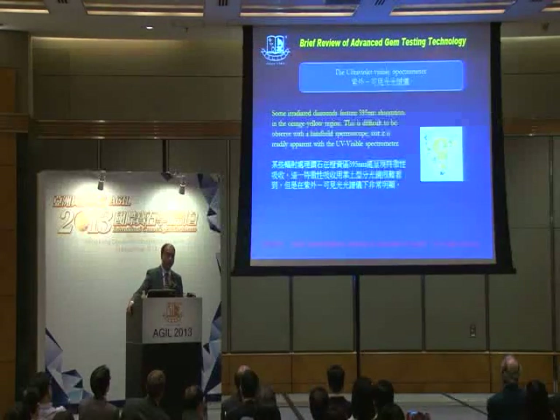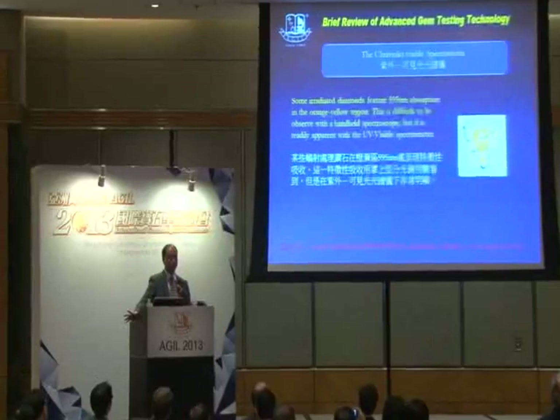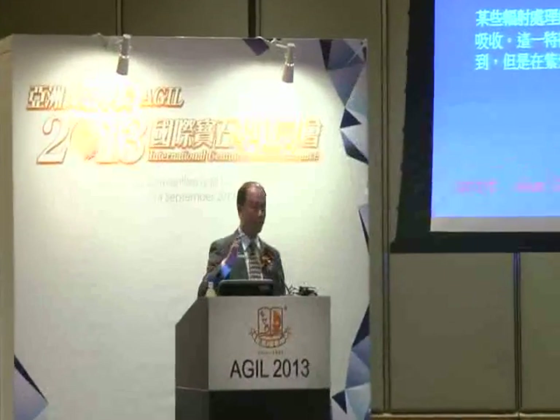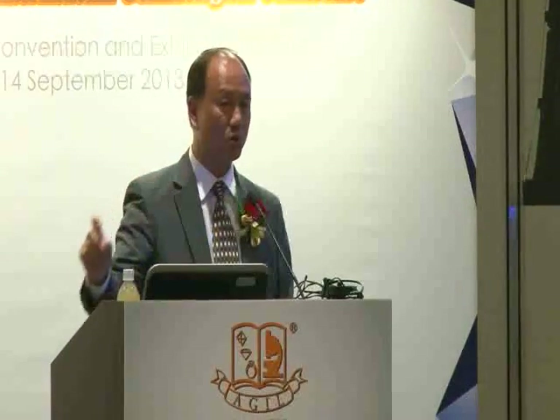The UV-visible spectrometer nowadays — we are lucky in Hong Kong that we can buy a kind of freezer bottle and just spray the cool air like a flow of coolant into the gemstone. We can apply it to cool down the diamond with the UV-visible spectrometer, and we can very easily detect the 595 or 594 nm irradiated absorption line by the ultraviolet spectrometer.